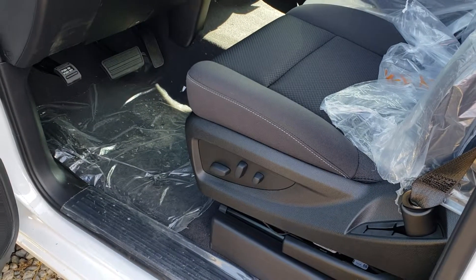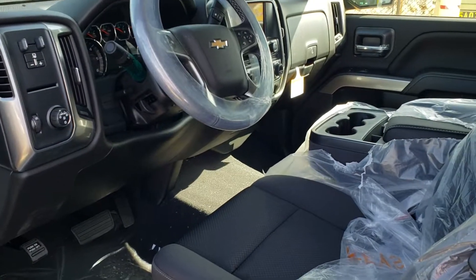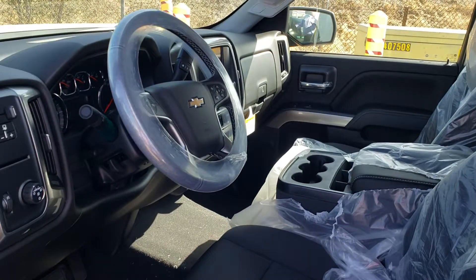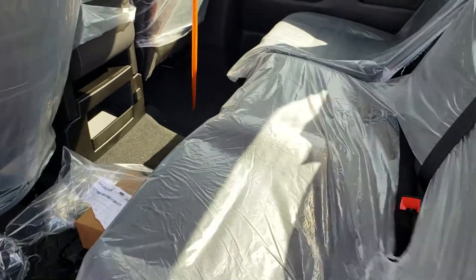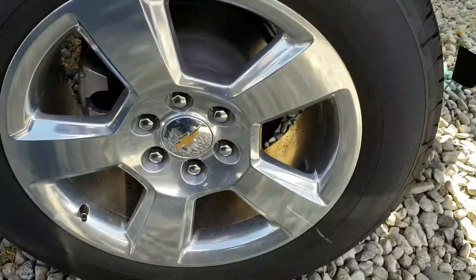This vehicle has your eight-way power seat for the driver, seating for six, integrated trailer brake, color touchscreen radio, and backup camera. We just got this truck in, so please forgive all the plastic. It's got your short box and 20-inch polished wheels.